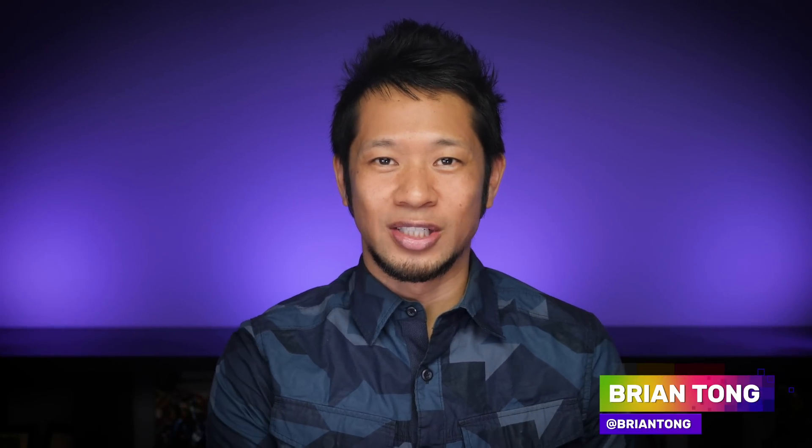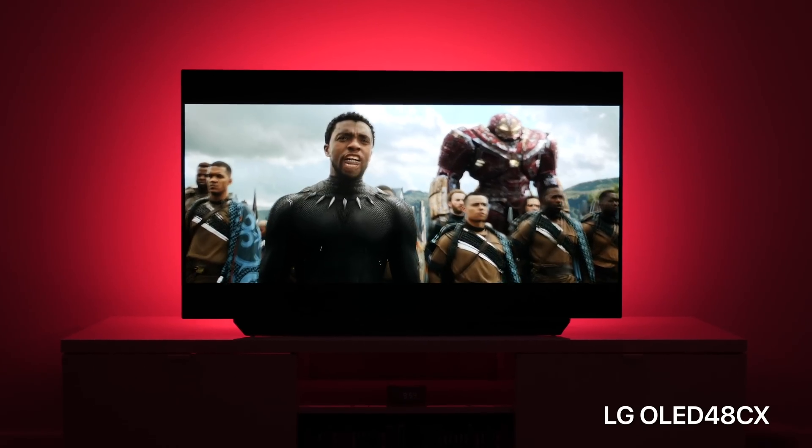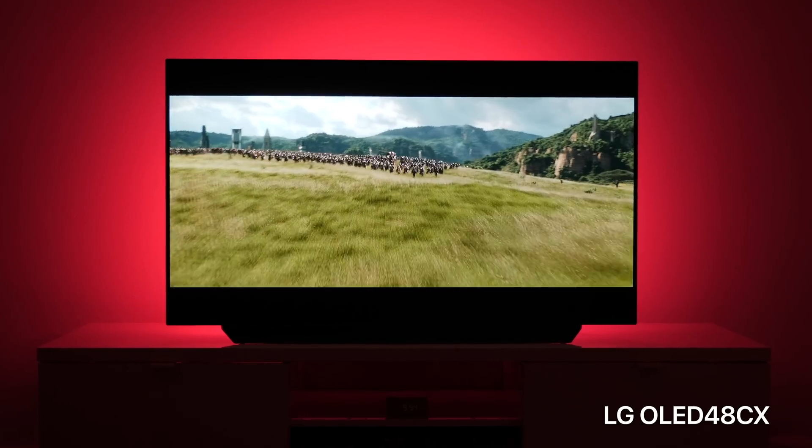What's up? Brian Tong here and I wanted to do a quick follow-up video to my LG CX48 OLED TV review, because a lot of you in the comments were either complaining or mentioned how you were still worried about burn-in on an OLED display. We know that with OLED you get the deepest blacks, but a lot of you complained about burning, which is a completely legitimate issue.